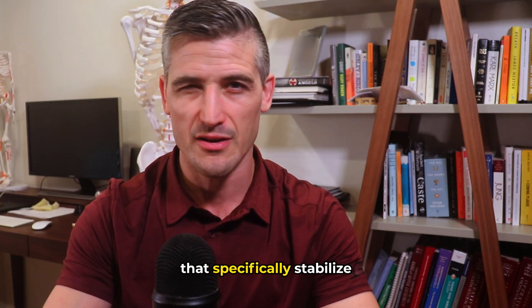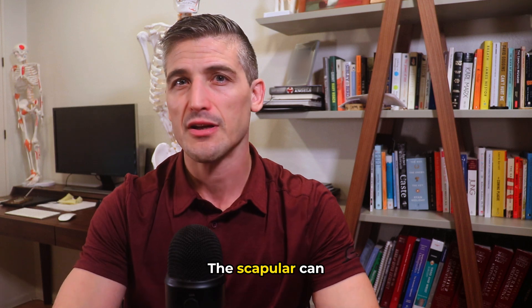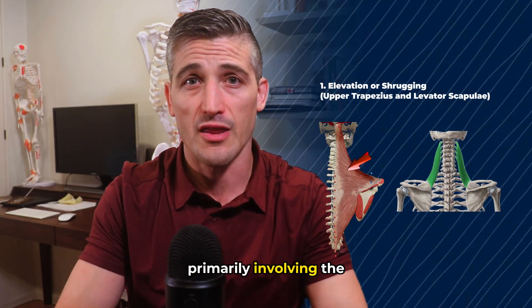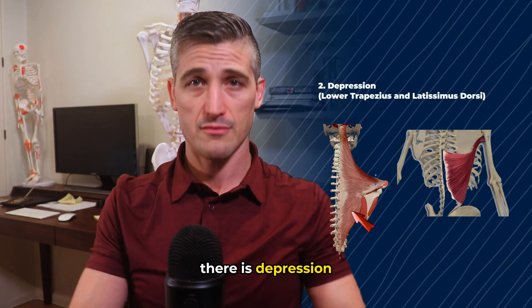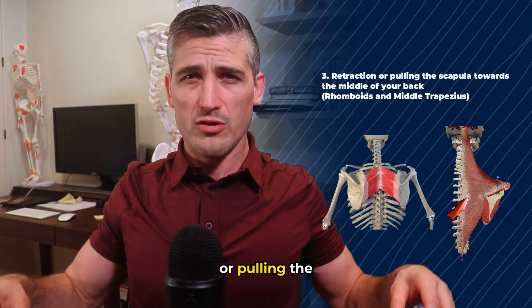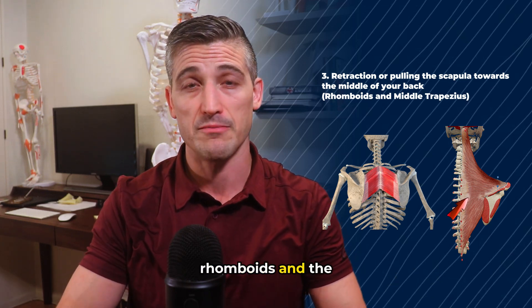There are muscles that specifically stabilize and move the scapula along the rib cage. The scapula can go through six general motions. These include: one, elevation or shrugging, primarily involving the upper trapezius and the levator scapulae muscles; two, depression, which involves the lower trapezius and the latissimus dorsi; three, retraction, or pulling the scapula towards the middle of your back, which involves the rhomboids and the middle trapezius.